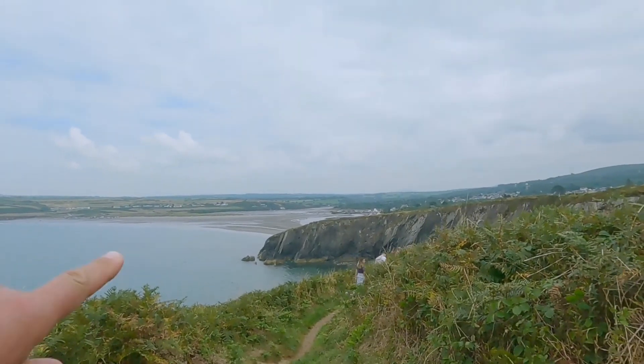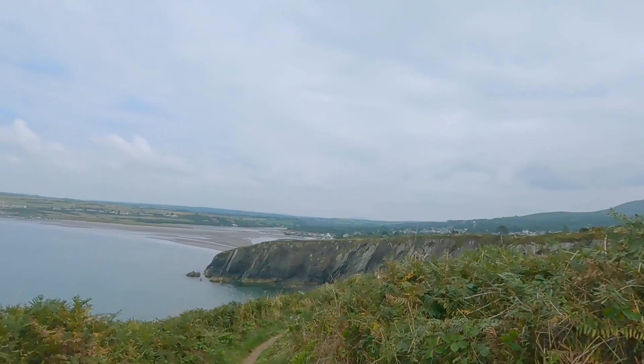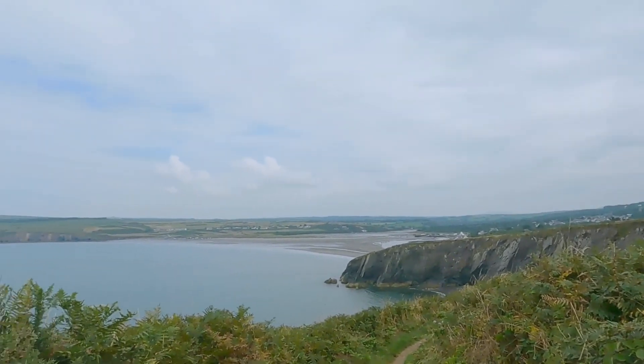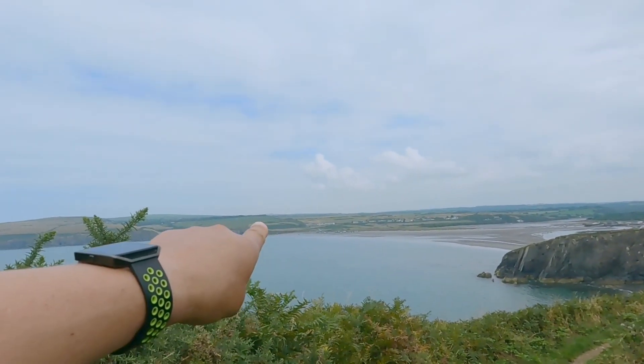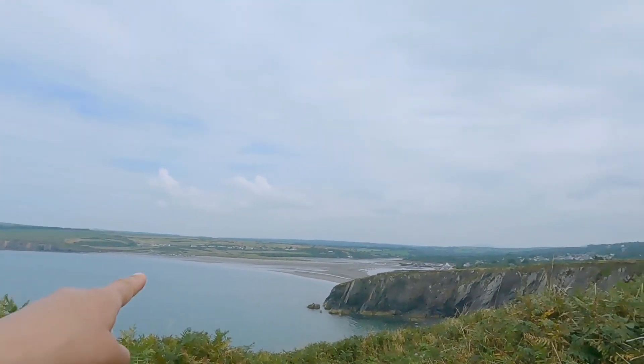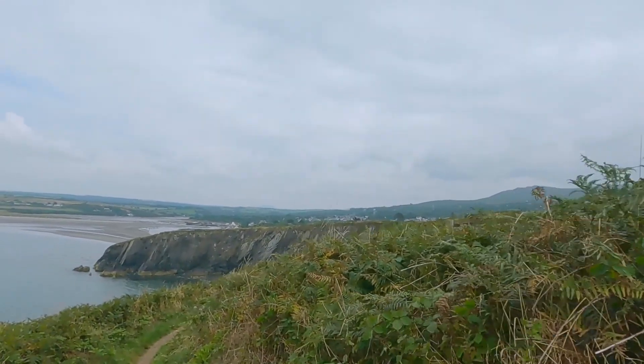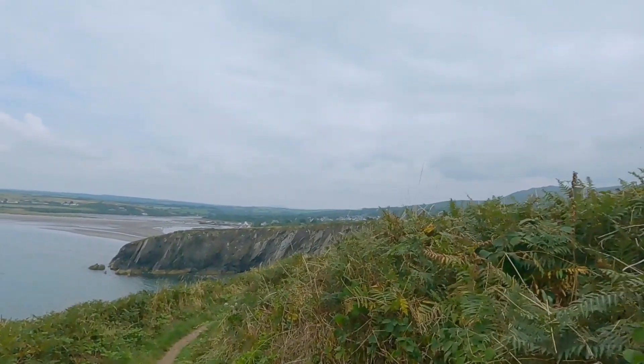I'll stop here for a minute — that's Newport over there, so not too far now. It's very popular — at low tide lots of people park their cars on the beach. We're not going that far; we're heading down to the harbour and then into the town, which is a very small town.